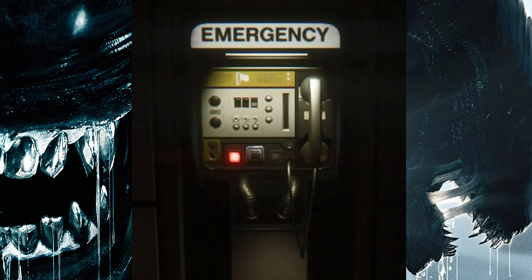This one does look like the emergency phone booth from Alien Isolation — it's got a few similar features.